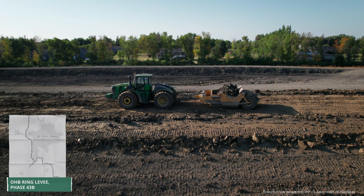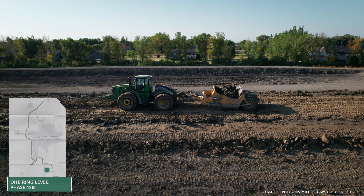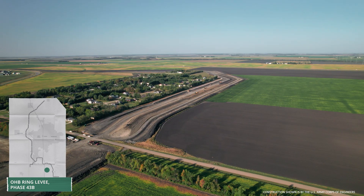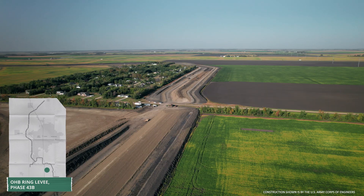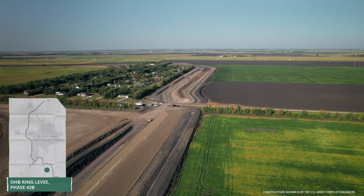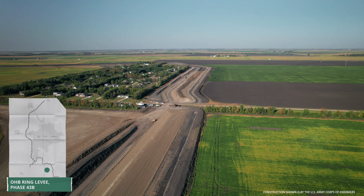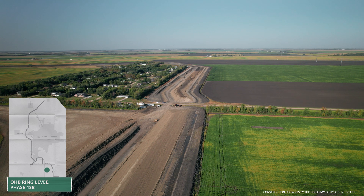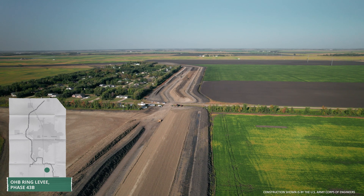A Corps contractor has also been working on the Oxbow-Hickson-Bachy Ring Levee. Hendrickson Transportation has completed more than a mile of the inspection trench. They've also completed about 3,000 feet of the 11,500-foot-long embankment using excavated material from the North Barrow Pond, one of two ponds that will be constructed as part of the project.